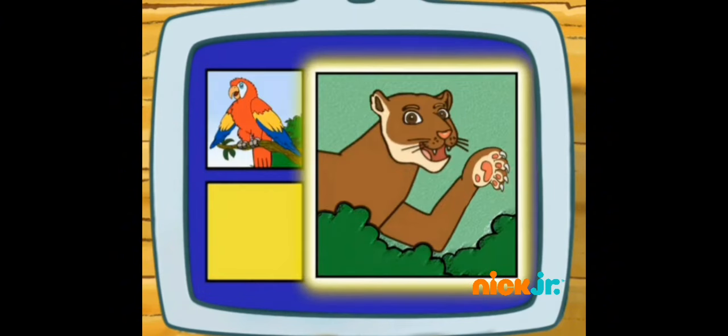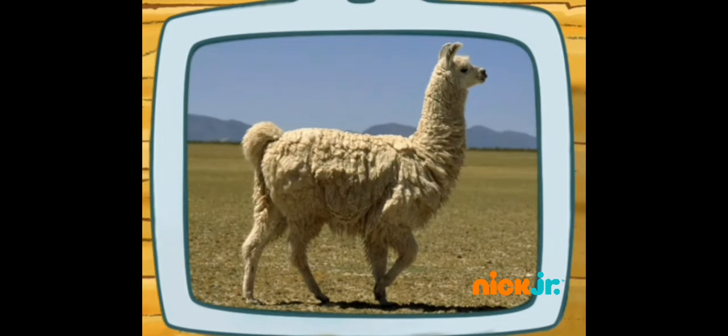Is a llama afraid of a macaw or a puma? A puma! We solved the puzzle! That's a llama!